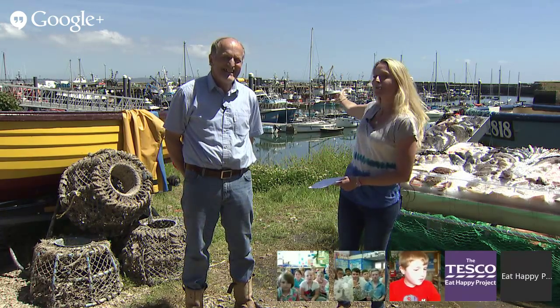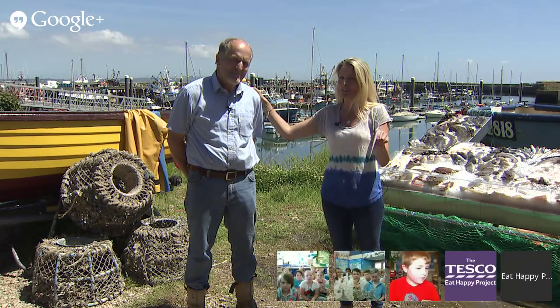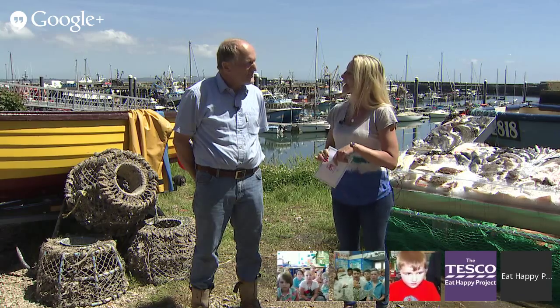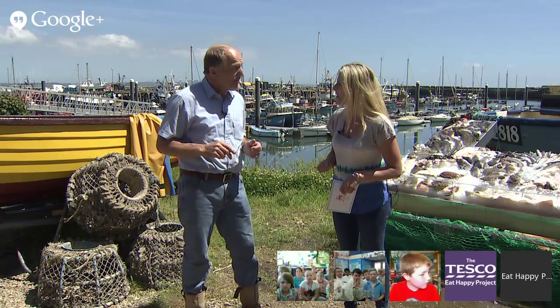there are some bobbing boats and we're going to find out all about local fisherman Sam Lambourne and how he catches a particular type of fish, a special fish called Cornish sardines. Thank you so much for joining us, Sam. What are we going to find out today? Well today we're going to learn about the sardines themselves, what they look like, and also how I catch them, and finally just how good they are for you to eat.